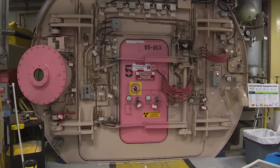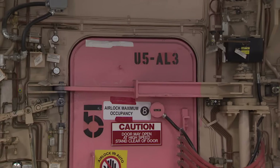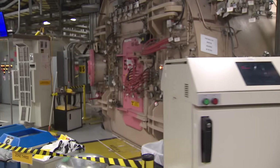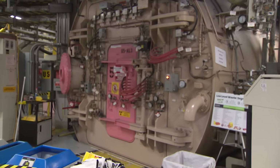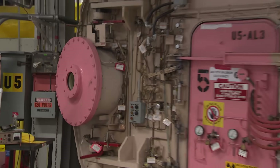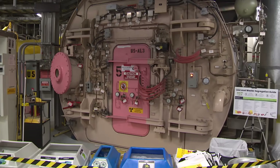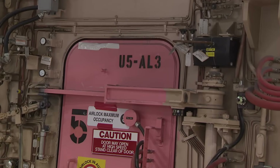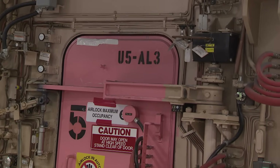What we're looking at here is the main airlock on Unit 5. This airlock is the main entrance point to the Unit 5 reactor building. Inside the concrete wall is the reactor itself, all the fueling components and all the support systems that move the fuel heat from the reactor core to the boilers.